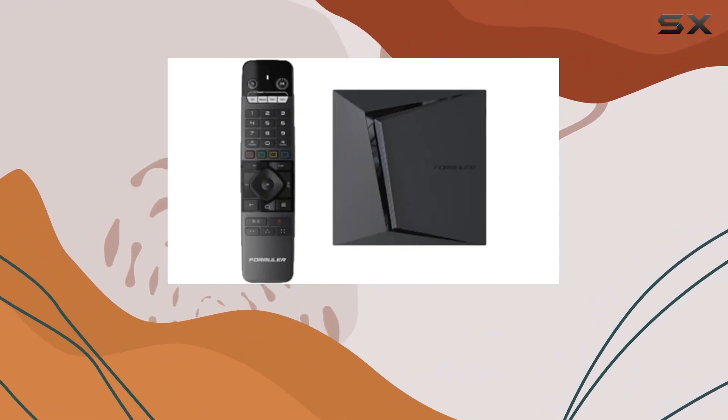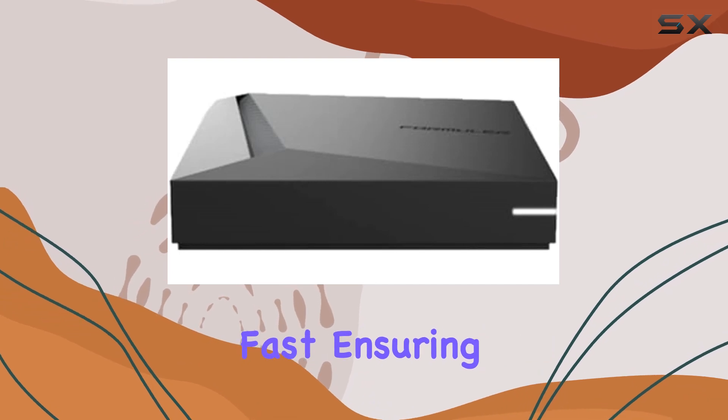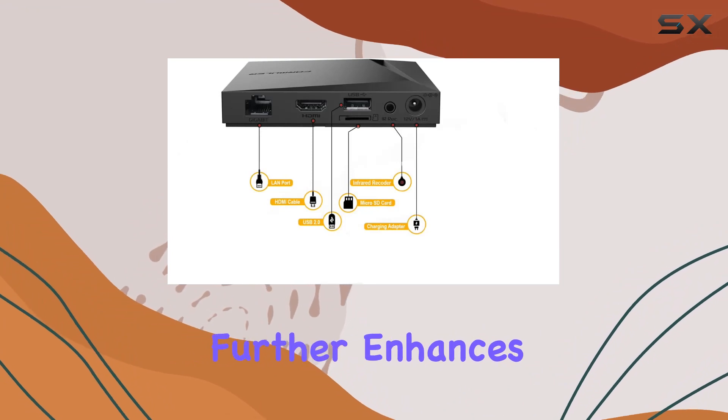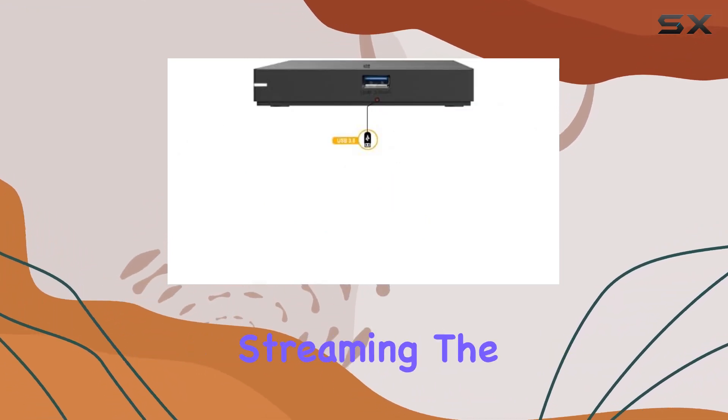Even in congested networks, the Z 11 Pro Max remains impressively fast, ensuring smooth and seamless operation. The gigabit LAN with 1000M speed further enhances connectivity, making it a dream for those who crave high-performance streaming.